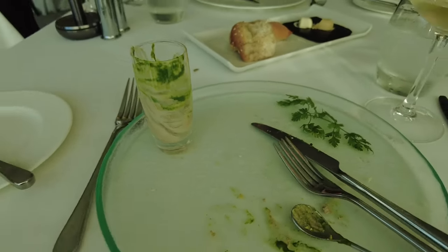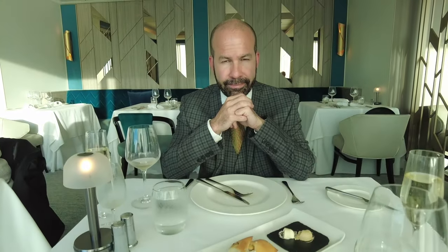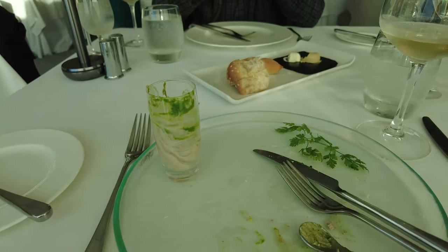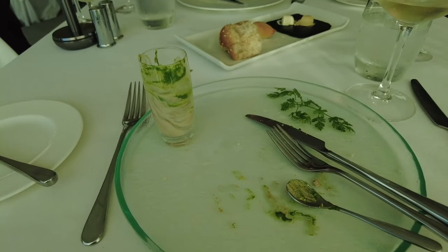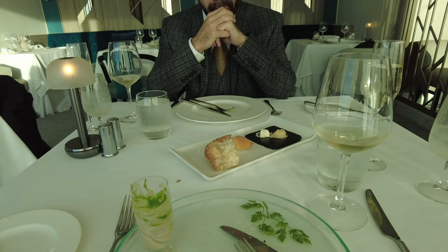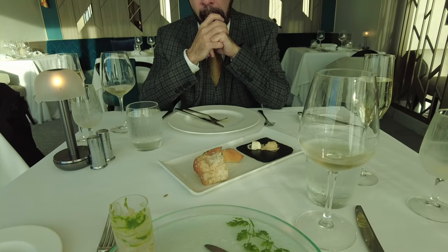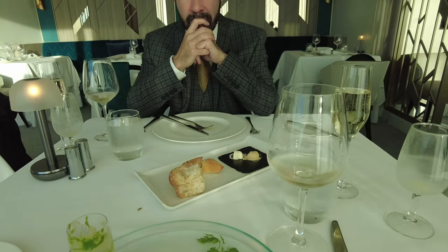We've just had our starters and they were very nice. We're quite close to the other tables here, that's why we're a bit self-conscious about recording. But anyway, mine was very nice and James's jamon - he liked that because it's all gone. It's a beautiful evening as well - the sun is in James's eyes. It's a very sunny evening and we have a nice window table. We'll be back when the main course arrives.